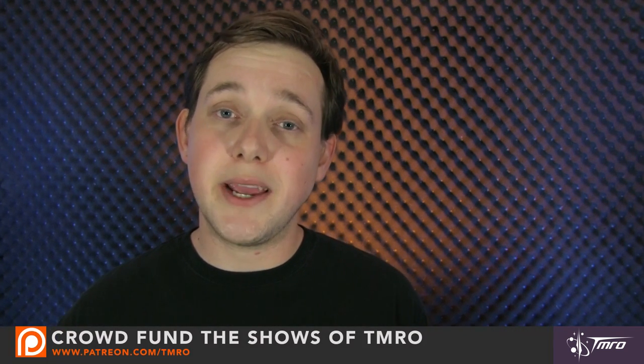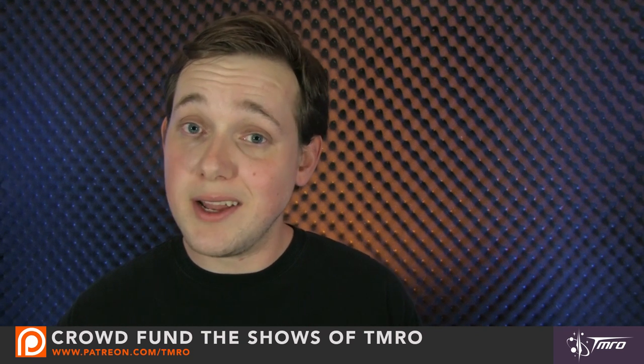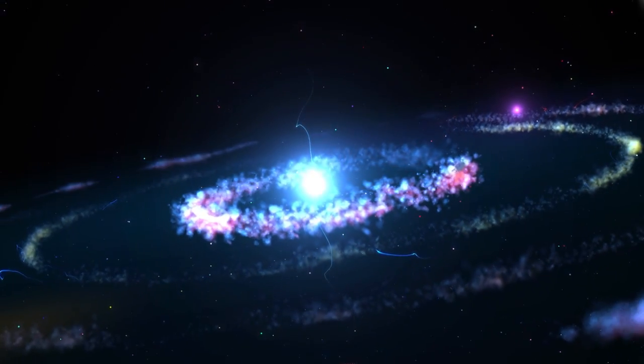If you've missed any of our recent SpacePods, we've created a playlist which you can find on our channel's homepage at youtube.com/tmro. While you're there, please don't forget to subscribe so you can be notified anytime we release new videos. This is a crowd-funded show and every penny helps, so if you're interested in helping us out please visit patreon.com/tmro to find out more about how you can help us bring you tomorrow's epic space content today.